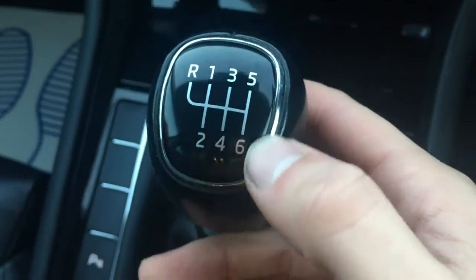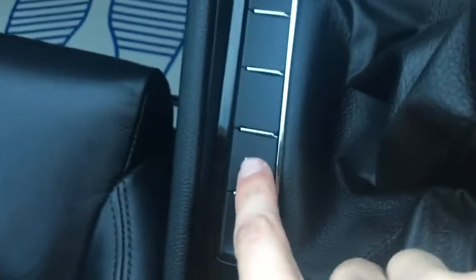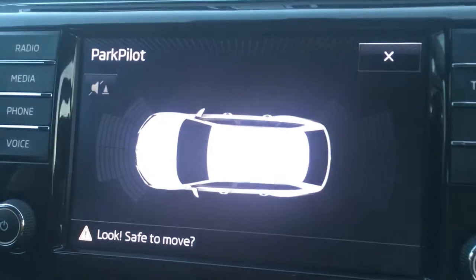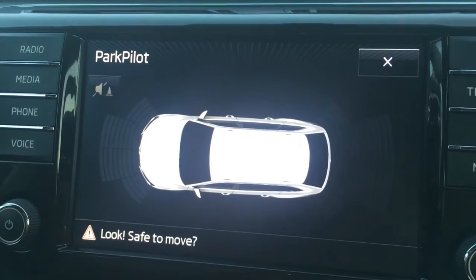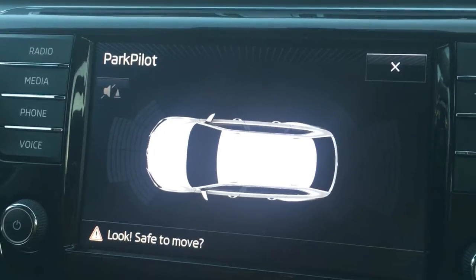We've got a nice gloss black and chrome lining on the gear knob. Push this button just here and it turns on the parking sensors. There's a graphic up on screen and we've got front and rear parking sensors, which just makes life easier when you're trying to park the car.